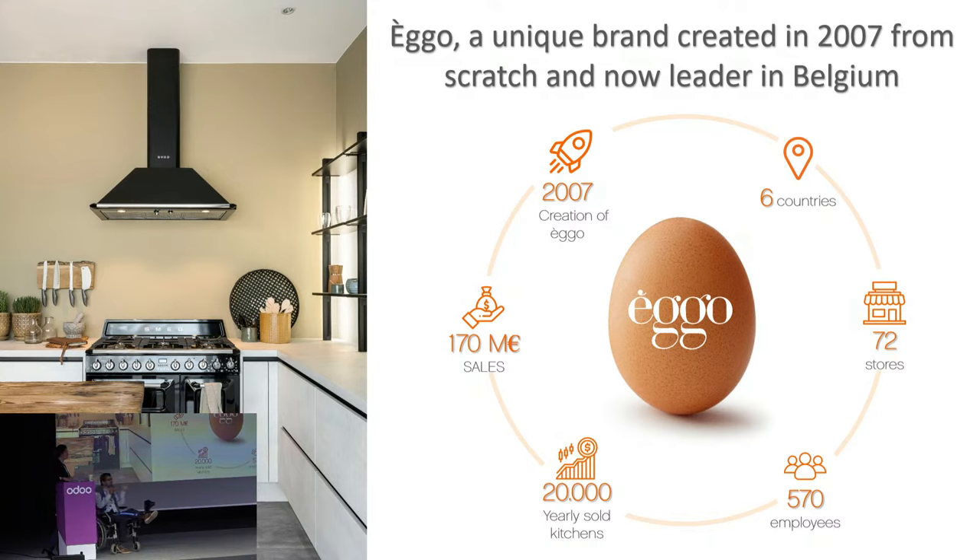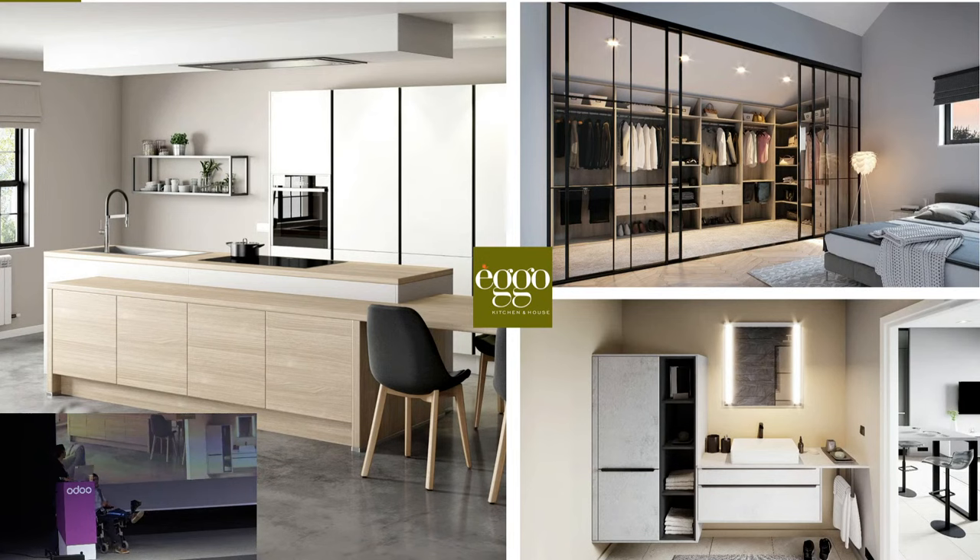That represents 20,000 projects sold, installed, and fitted on a yearly basis. Ego is really known as a kitchen retailer, but the strategy is now moving from being known as a kitchen retailer to a retailer offering a solution for each and every space within the house — dining room, living room, bedroom, bathroom, and also a wardrobe solution that you can put wherever you want in the house.